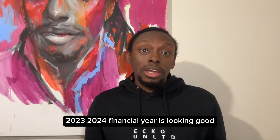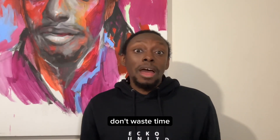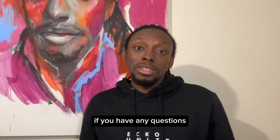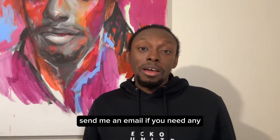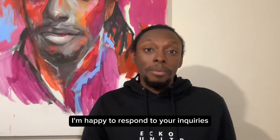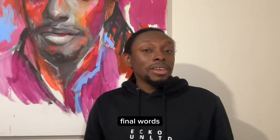The 2023-2024 financial year is looking good, so get yourself ready — don't waste time. Until I come your way again next week, if you have any questions, please leave them in the comment section. I also have an email in the description — send me an email if you need any consultation or inquiries. I'm happy to respond. Final words: don't stop trying and I will see you soon.